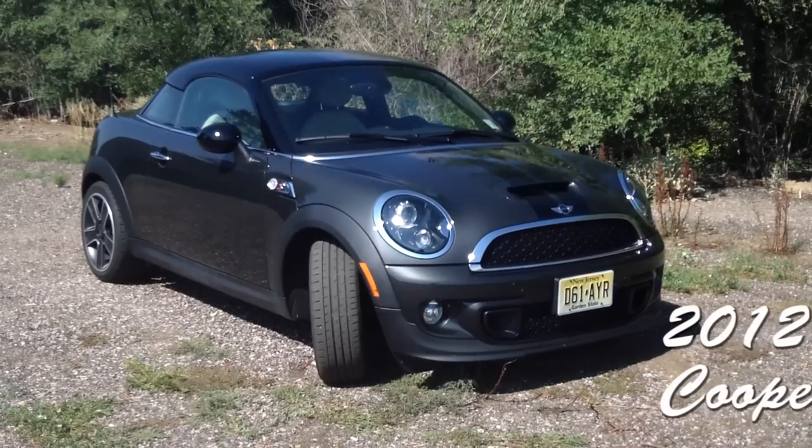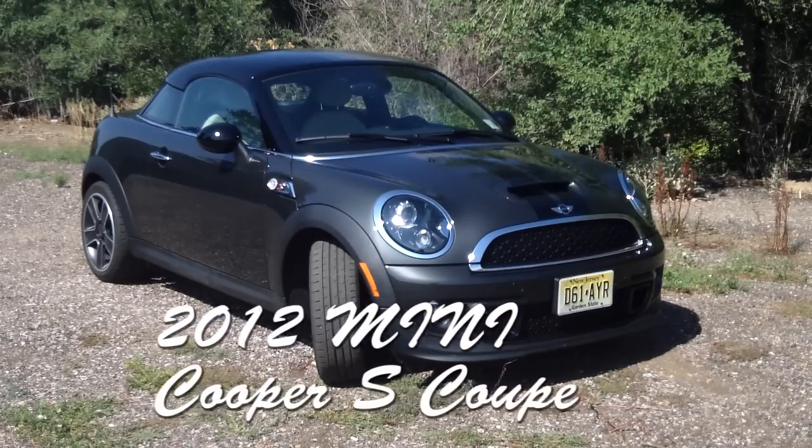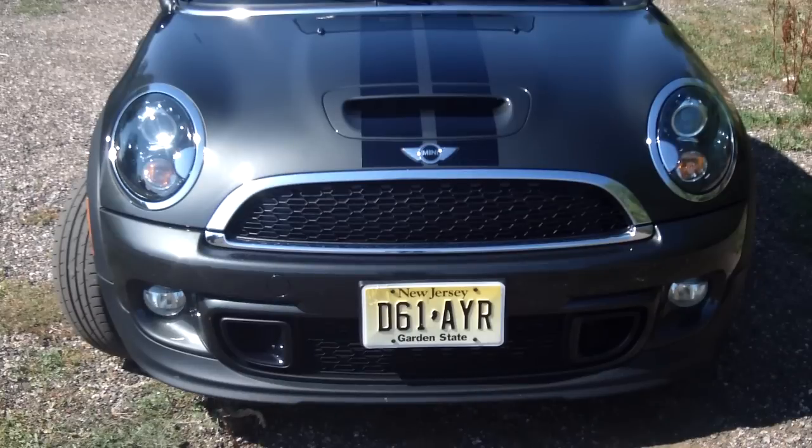From the front, the 2012 Mini Cooper S Coupe is a pretty neat looking vehicle. It's all Mini with its big round headlights, its hood scoop on the S model, and the air ducts in the lower air dam to ventilate the brakes.